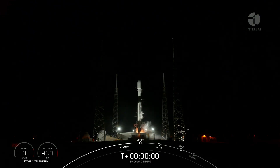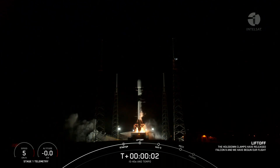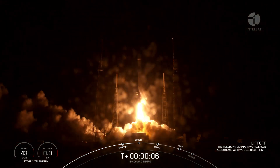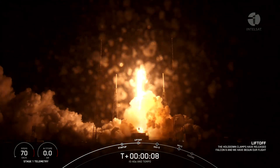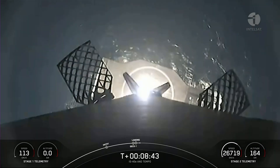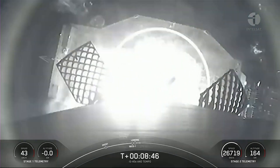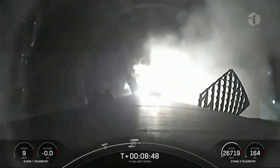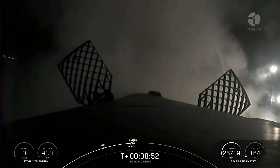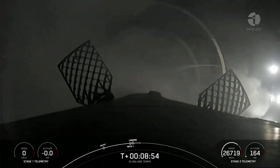The Falcon 9 launched on April 7th at 4:30 Universal Time from Florida's Launch Pad 40. SpaceX selected a first stage for this mission which had already flown for the fourth time. The landing site was the A Shortfall of Gravitas drone ship platform. Stage one landing confirmed.